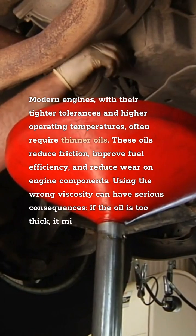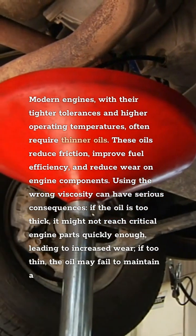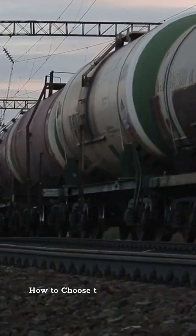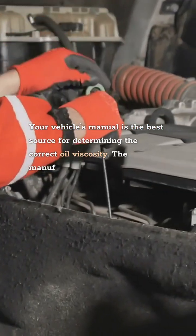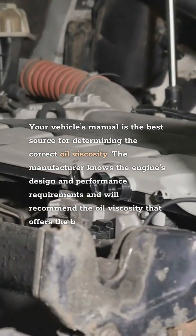Using the wrong viscosity can have serious consequences. If the oil is too thick, it might not reach critical engine parts quickly enough, leading to increased wear. If too thin, the oil may fail to maintain a sufficient protective film between moving components, causing damage. How to Choose the Right Viscosity: your vehicle's manual is the best source for determining the correct oil viscosity. The manufacturer knows the engine's design and performance requirements and will recommend the oil viscosity that offers the best balance between protection and performance.